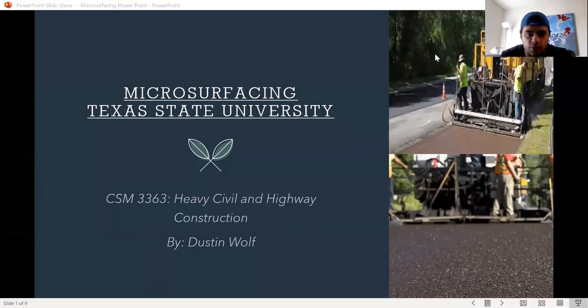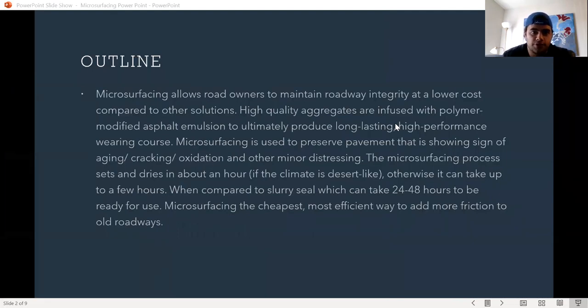Hello, my name is Dustin Wolf and I will be talking about microsurfacing. Microsurfacing allows road owners to maintain roadway integrity at a lower cost compared to other solutions. High quality aggregates are infused with polymer modified asphalt emulsion to ultimately produce a long lasting, high performance wearing course.